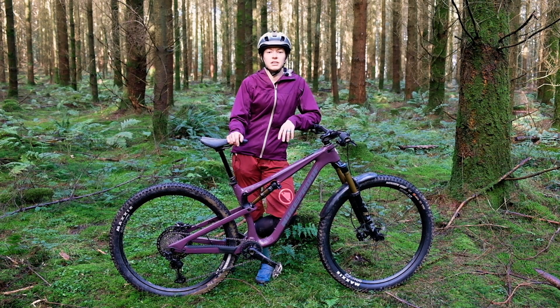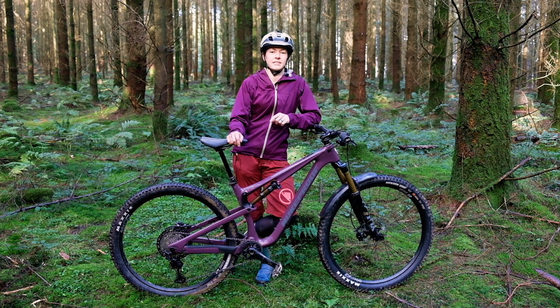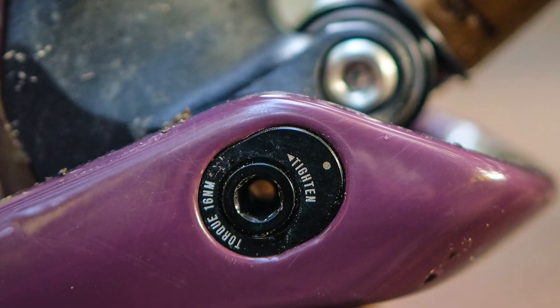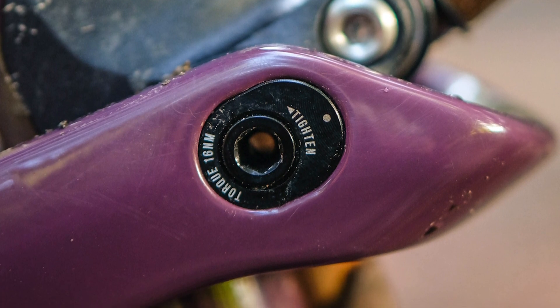Comparing that to the normal Reactor: if the normal Reactor in a medium gets a 451mm reach, a head angle of 65.5 degrees and a wheelbase of 1205mm with chainstays of 440mm and an effective seat angle of 75 degrees — the ST I have here is slightly steeper in the low position at a 66 degree head angle and a 75.5 degree seat angle. The flip chip's still there and it adjusts the geometry from what Nukeproof are calling trail or rail mode, rail being the low mode.